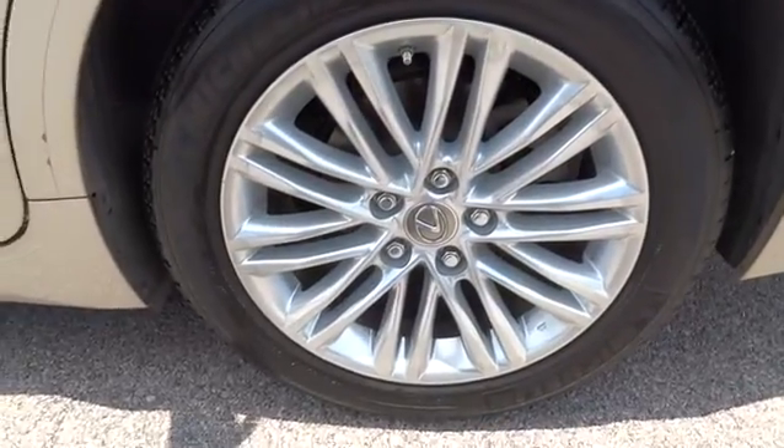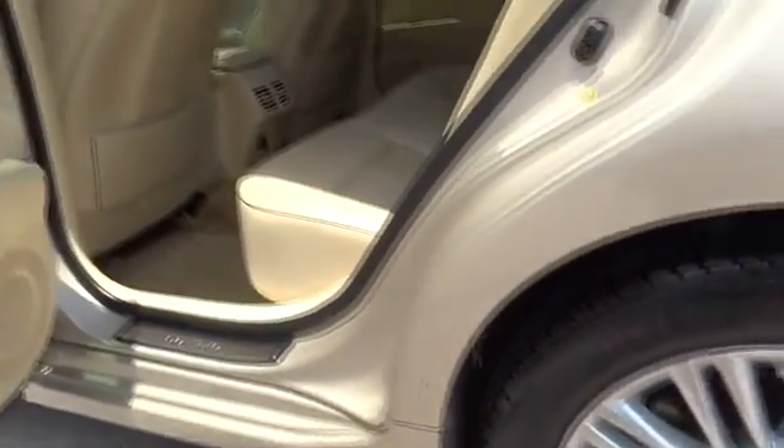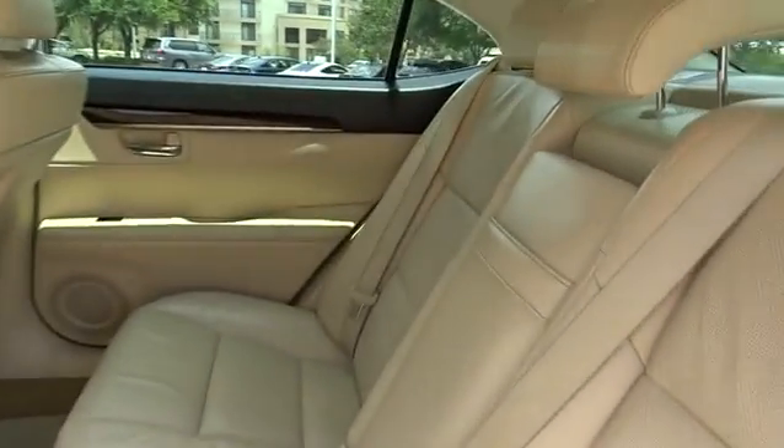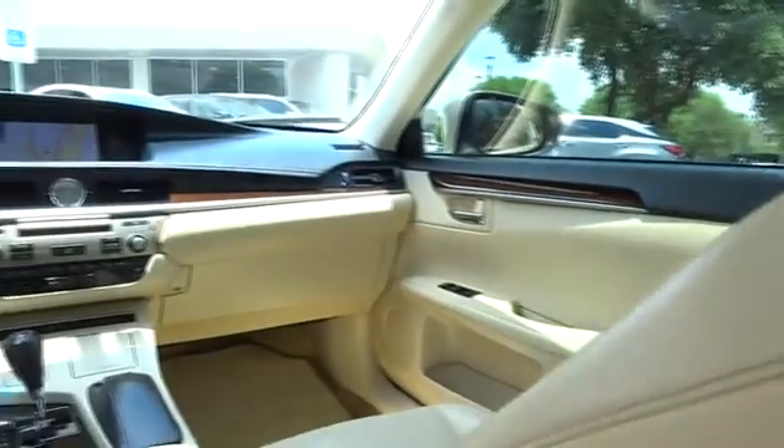Anti-lock braking system, keyless entry, stability control, traction control, power passenger seat, CD changer, steering wheel audio control, moonroof, Bluetooth.